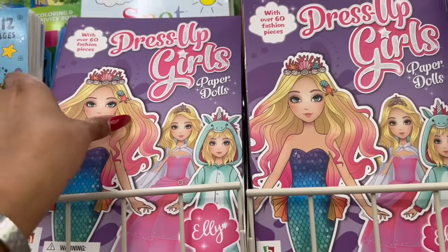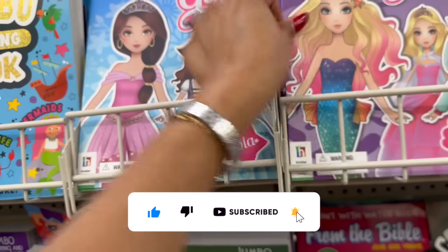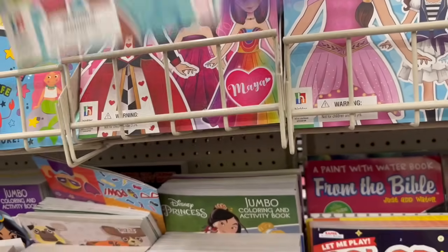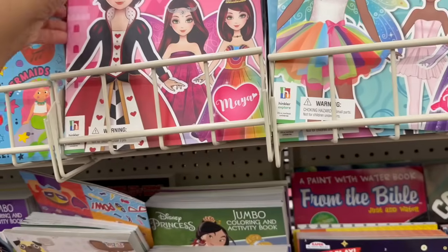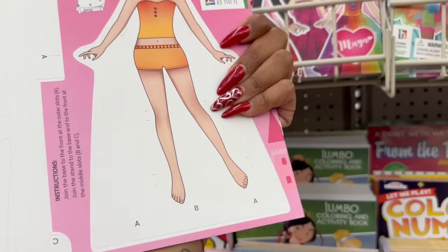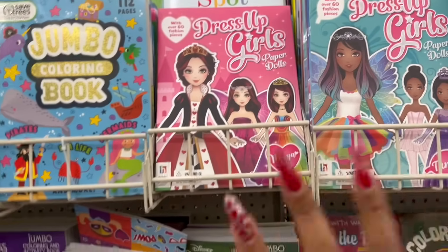I used to love these as a kid — dress-up paper dolls! They have Ellie, Little Mermaid, Princess Lola, Tammy who can be a fairy, ballerina, or princess, and Maya with cute little freckles on her nose. So cute for a buck 25 — a great way to keep the little ones occupied. These are new and I have not seen them before.